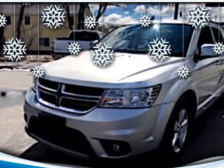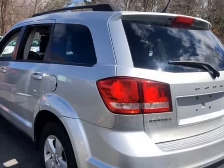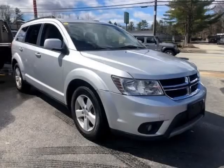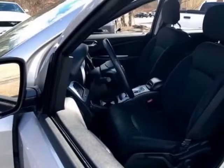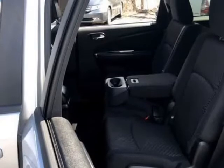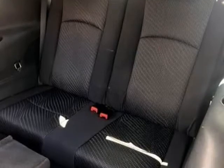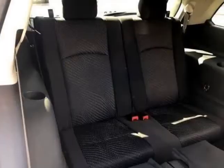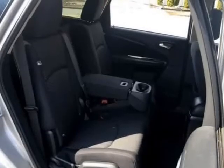This 2012 Dodge Journey is brought to you by RT28 Motors. The A24V640F, 27-hour clean Carfax-certified 2012 Dodge Journey SXT comes with a third-row seat.